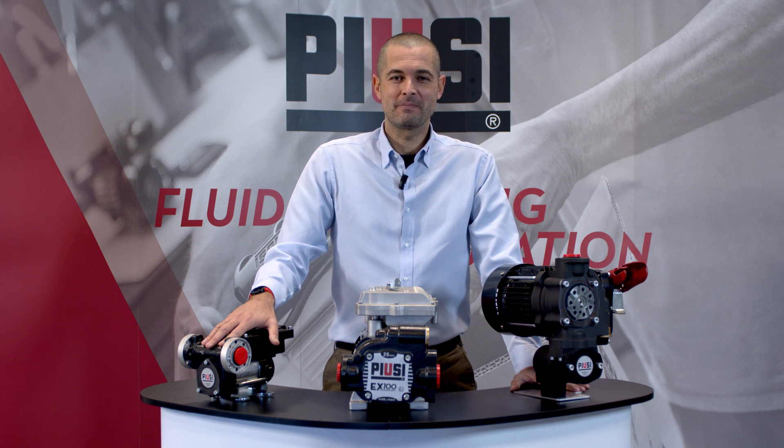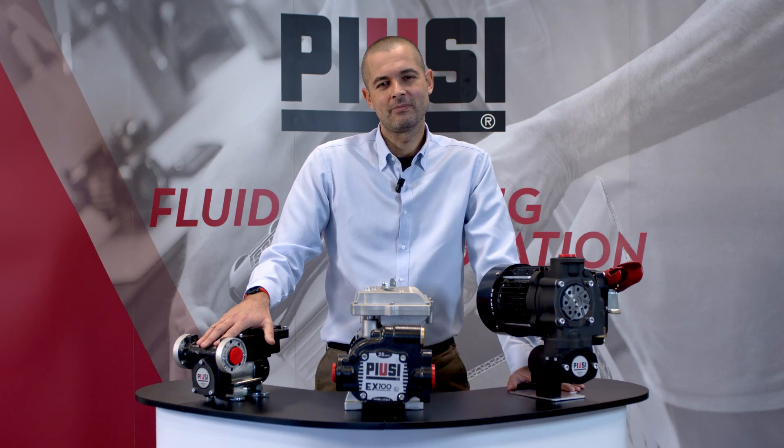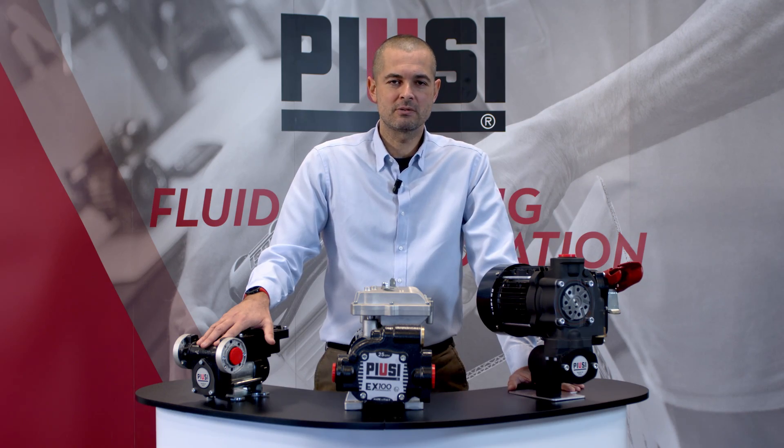What's an explosion-proof pump? As you know, in certain pumping applications there can be hazardous conditions due to the atmosphere where the pump is installed, as well as the fluid transferred. Explosion-proof pumps are specifically designed to prevent internal or external explosion, by enclosing all those parts that can be at risk. They are also equipped with a thermal protection that limits the possibility of motor overheating, which could lead to hazardous conditions.